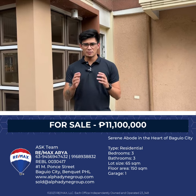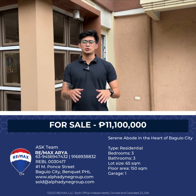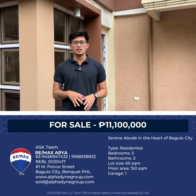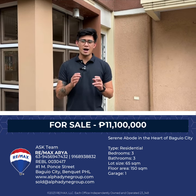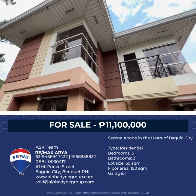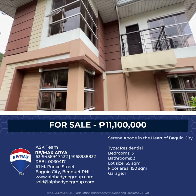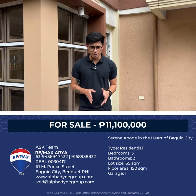Hi, this is Vijay from Remax Area and welcome to another virtual property tour. Today, we are here in Crystal Cave in Baguio City and we are looking at a house and lot that has 65 square meters of lot area and 150 square meters of floor area.